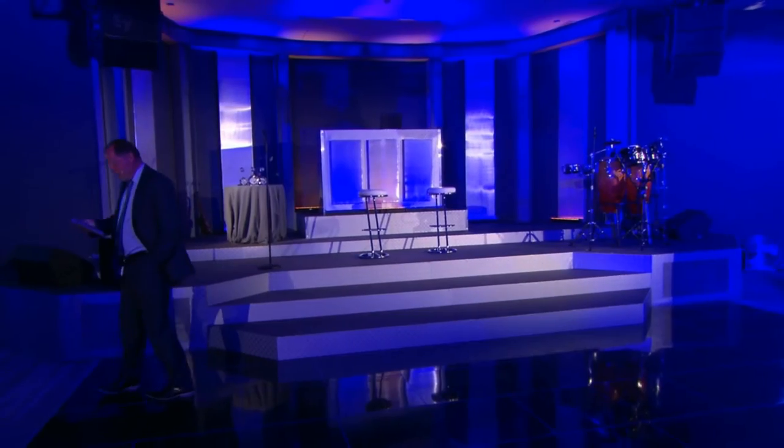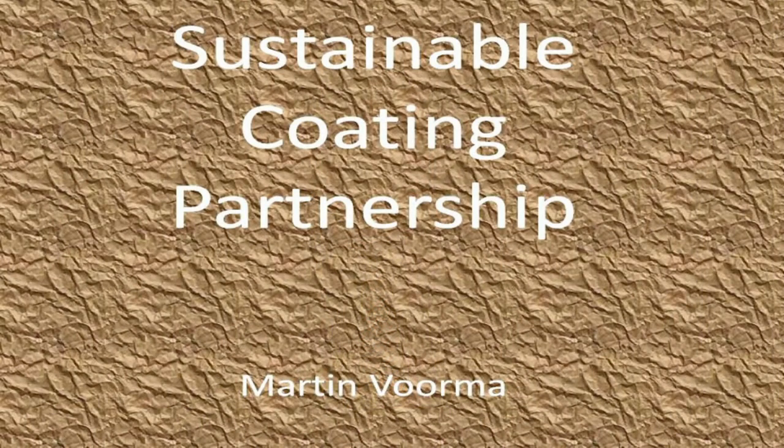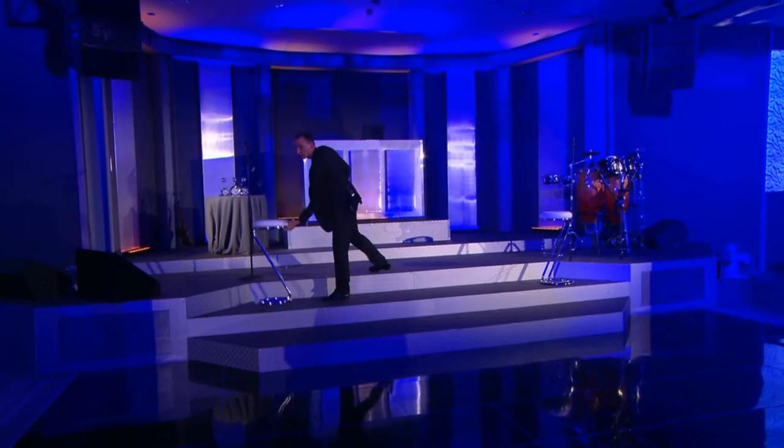Next, I invite Martin Formaert to the stage. Martin is doing the presentation by himself this evening, and he will explain to you what his sustainable coding partnership is all about. Thank you very much. It's great to be here.